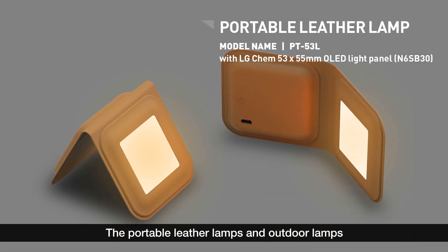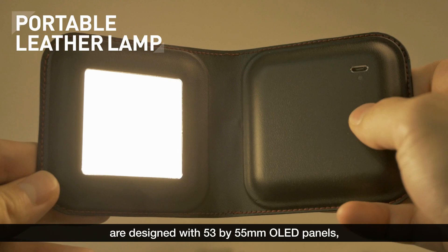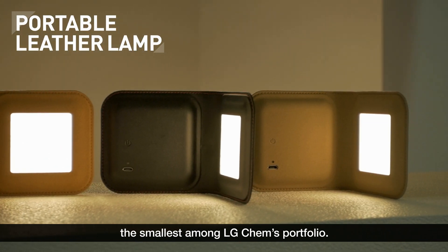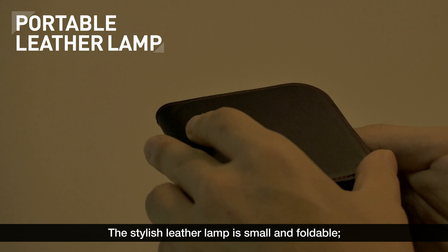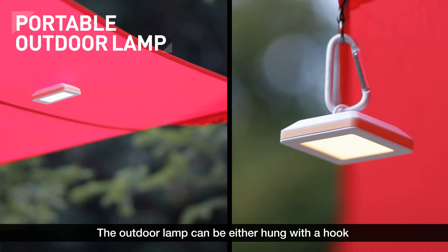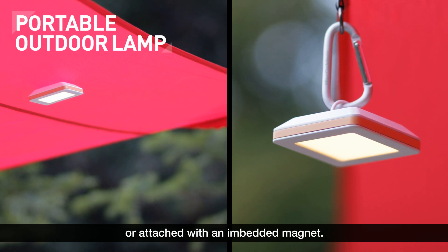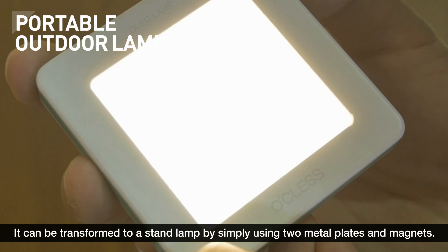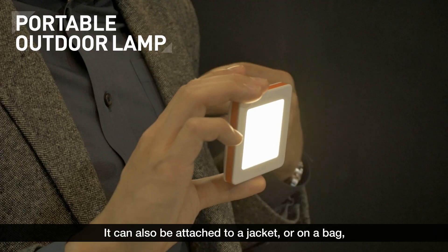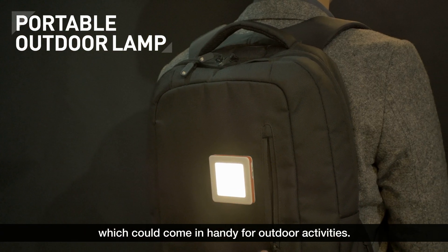The portable leather lamps and outdoor lamps are designed with 53 x 55 mm OLED panels, the smallest among LG Chem's portfolio. The stylish leather lamp is small and foldable, so you can easily carry it in your pocket. The outdoor lamp can be either hung with a hook or attached with an embedded magnet, and can be transformed to a stand lamp by simply using two metal plates and magnets. It can also be attached to a jacket or on a bag, which could come in handy for outdoor activities.